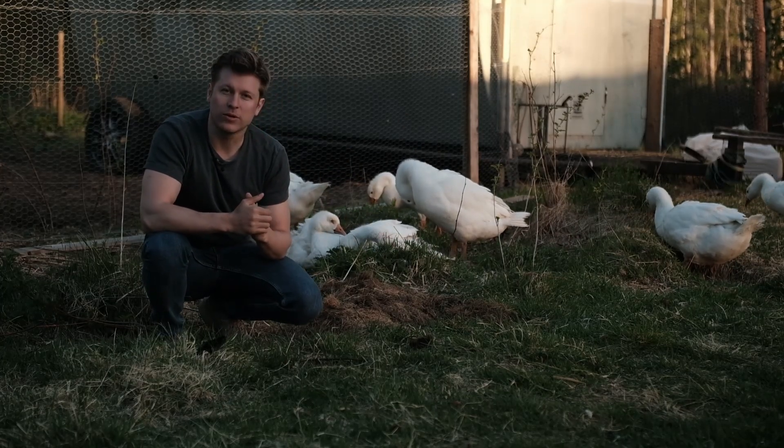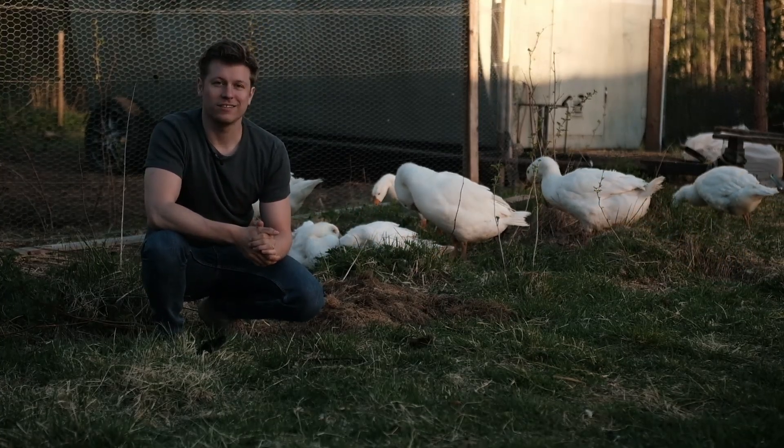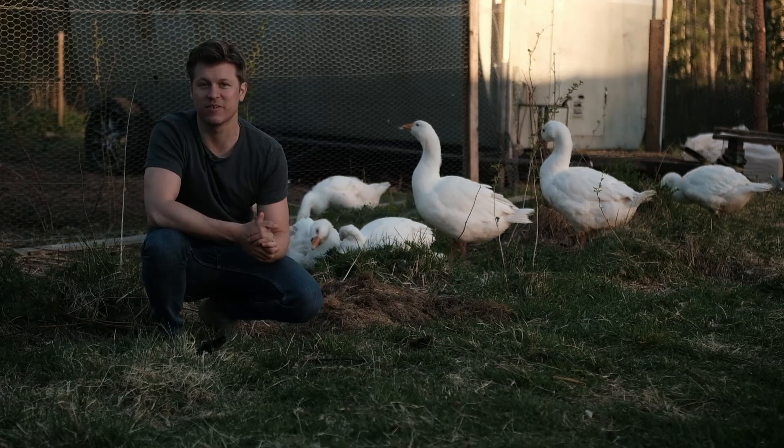They're also very social so they can just hang around with us on the farm and they never wander off or anything like that. I really like these birds — they seem so content with life, just wobbling around, and they seem very happy.